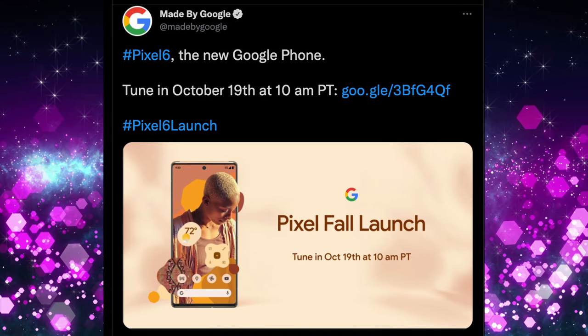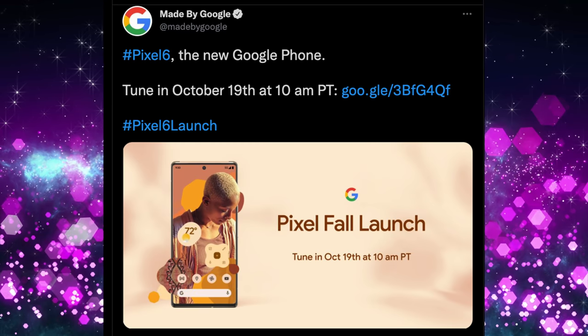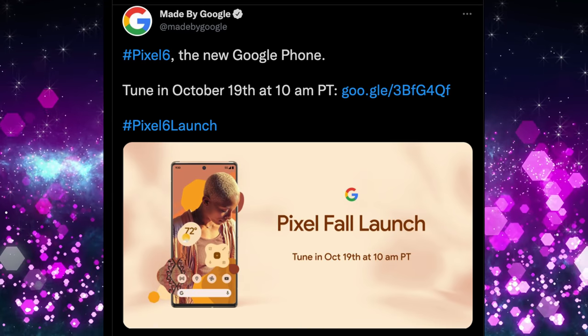Google has put out a tweet officially announcing that they're going to unveil the Pixel 6 and 6 Pro, the new Google phone, on October 19th at 10 a.m. Pacific — the Pixel Fall launch. When they launch this phone, you can almost guarantee that at least at the end of the event they'll put it up for pre-order. So you're looking at about two weeks from now being able to see it, pre-order it, and then it should be in your hands within the next seven to ten days after the event. Super excited about getting my hands on the Pixel 6 Pro, and when I do I will definitely have some videos out for you guys on that phone.